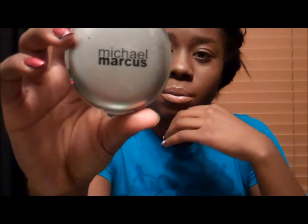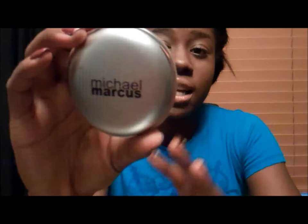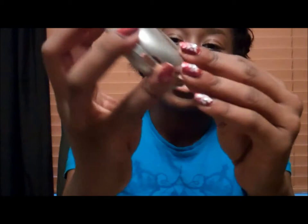My favorite powder at the moment is the Michael Marcus Press It Powder Foundation in Kahlua. It's an antioxidant powder with sunscreen, so on top of being good for your skin with antioxidants for clearing up skin and making things look youthful, it has sunscreen which protects you from sunspots and UV rays. The packaging is so cute — you get a little sponge, it opens up to a mirror, and there's the powder right there. I love it.